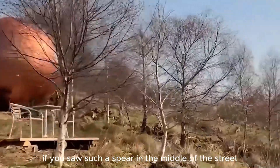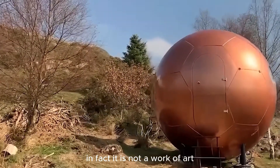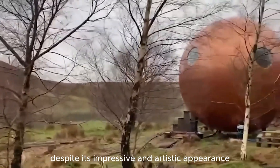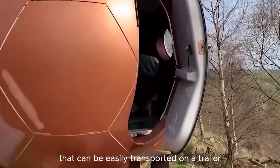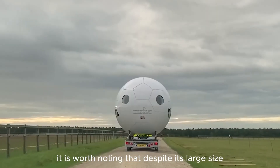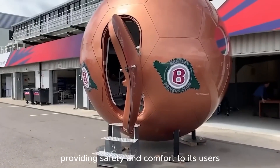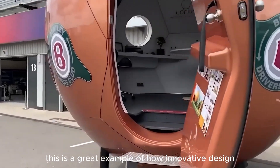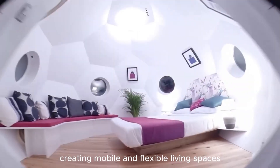If you saw such a sphere in the middle of the street or in the woods, you would definitely think it was a work of art. But in fact, it is a real house. Despite its impressive appearance, this sphere is a living structure that can be easily transported on a trailer and installed in just a few minutes. It is very stable and can withstand adverse weather conditions, providing safety and comfort — a great example of innovative design combining aesthetics and practicality in mobile, flexible living spaces.